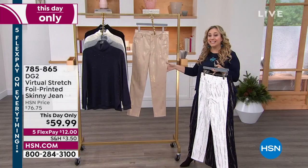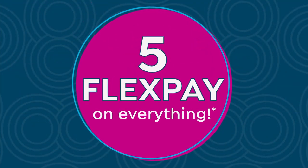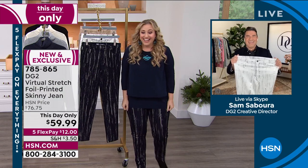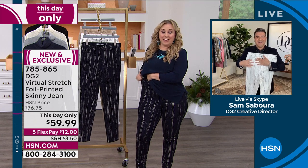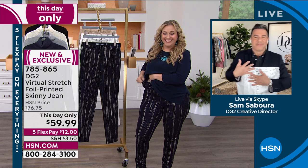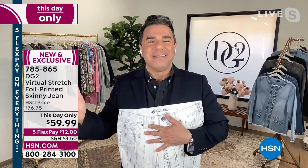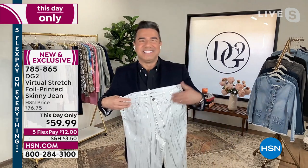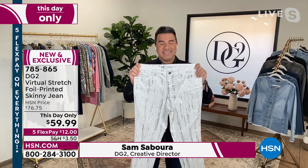Let's bring in our special guest, the creative director of DG2, celebrity stylist, our BFF — Sam Zaborra is here. Sam, I'll tell you the fact that I've got room in these pants has made me very happy today. I love virtual stretch. Happy Sunday to you, my dear friend. I'm so excited to be with you today for an hour, especially with five flex pay and amazing prices.